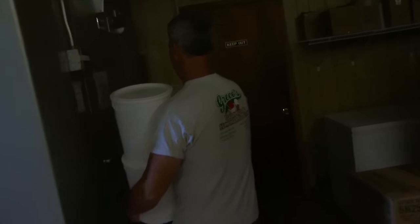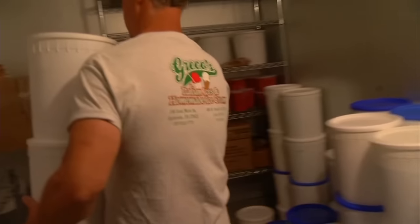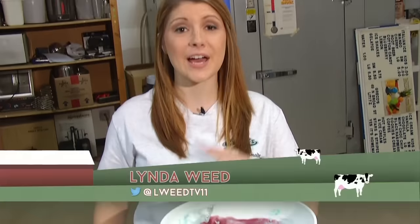But how does it taste? That's delicious. Then we're going to put it in this big walk-in freezer, and that drives the product down to minus 20 degrees. Now that you've seen how Blue Ridge Blueberry Pie gets made, we're going to head over to the Greco's shop in Lititz to see how the other 20 flavors are serving up. Here he gets a little help from his employees.